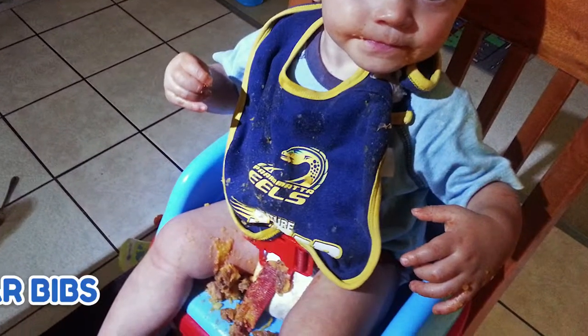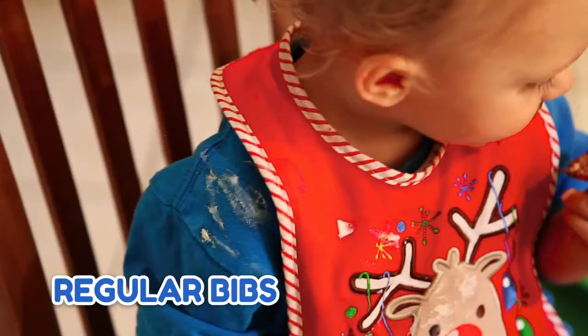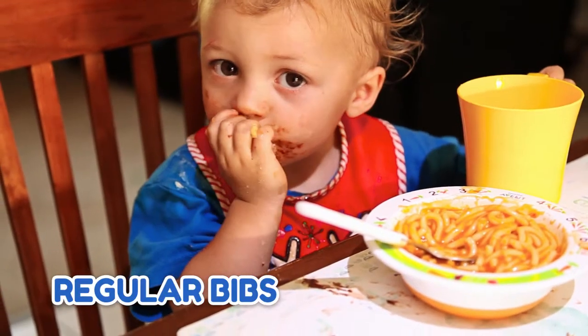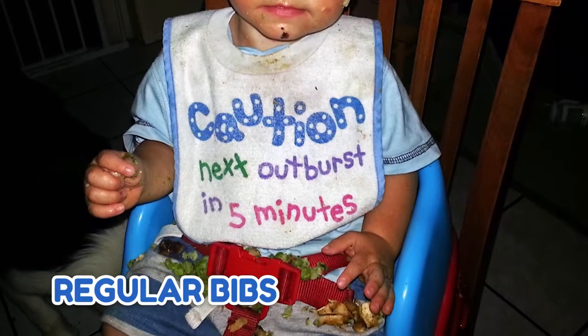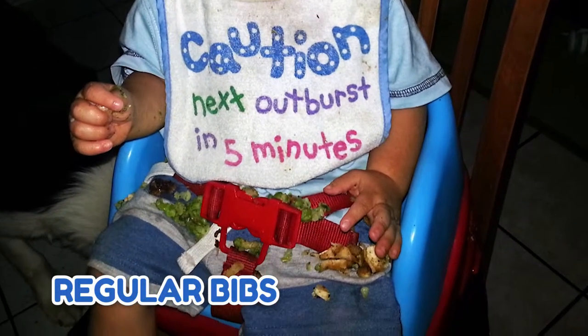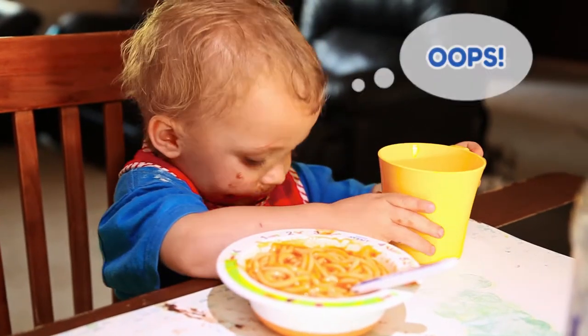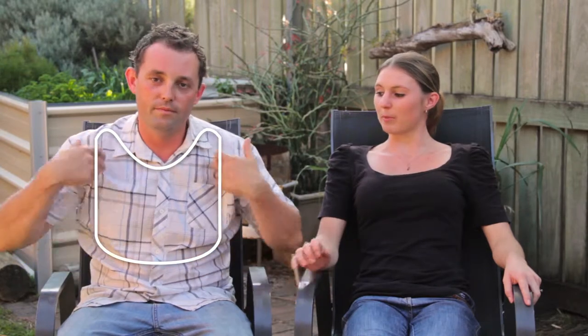If you know of or have a baby or toddler who feeds themselves, you would find that everyday feeding routines result in a very messy experience, creating more work for the parents to clean up afterwards — and more than likely you'll be needing to change their clothes. Other bibs only cover this portion, but they offer no protection or coverage against areas of clothing where most of the food ends up, such as their laps.